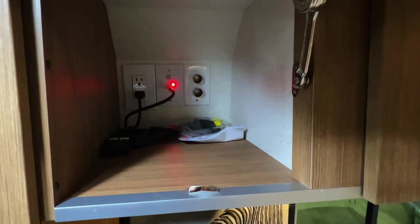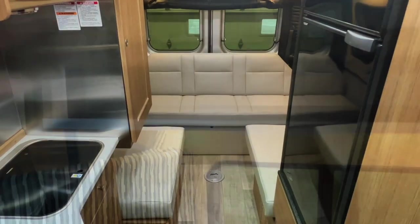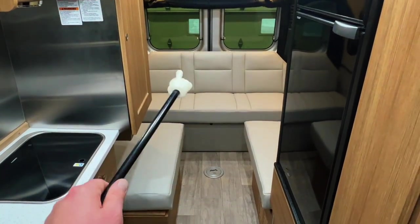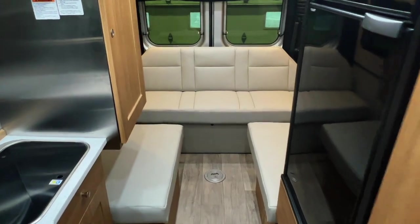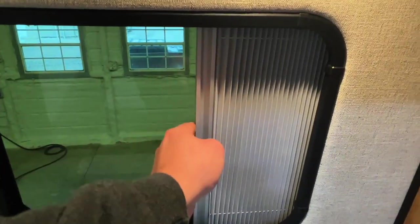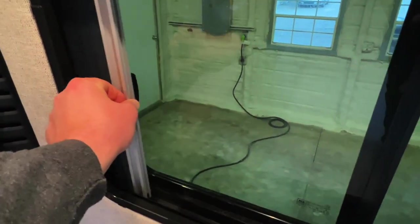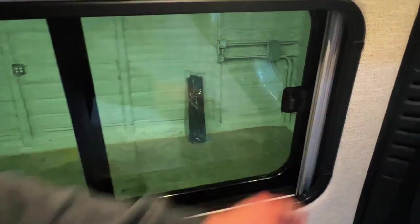This Road Trek Zion comes with the optional forward-facing sofa. You can push a button on the Firefly or use the manual button to flatten the sofa and create two twin sleepers, or fill in the gap with extra cushions to make one big bed. You can also get the Zion with two permanent twin sleepers. We've got automotive safety glass on these limousine-style windows with slider shades, and the two rear windows open with screens for a nice cross breeze and better acoustic insulation.